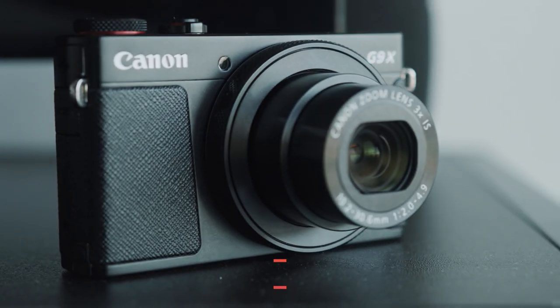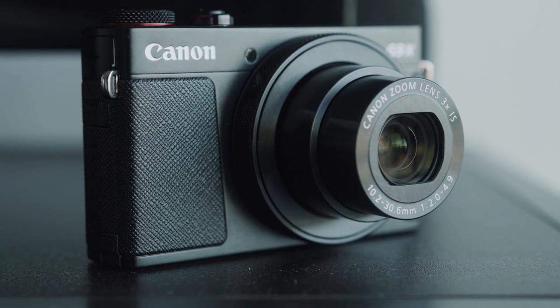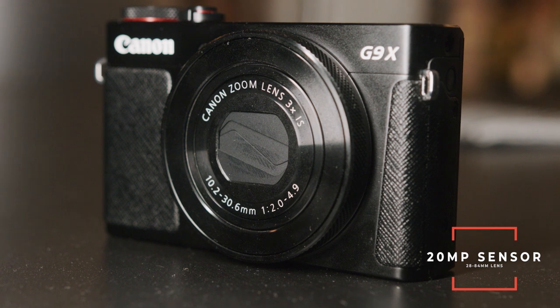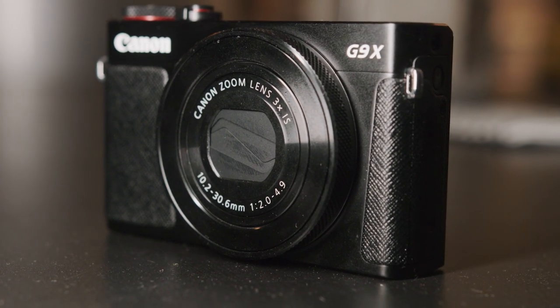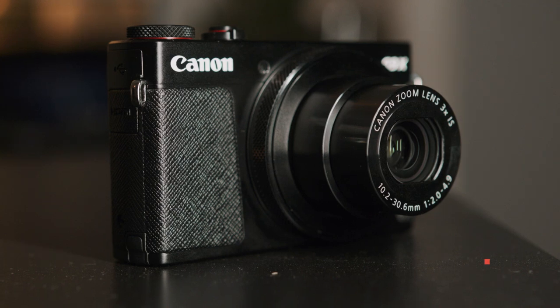The first camera on the list is the Canon G9X Mark II. It's a fairly affordable camera and it gives you great images right out of the box without any editing, thanks to the Canon color science. It's a great camera for anyone that's a hobbyist or just starting out. This camera has a 20-megapixel sensor plus a 28 to 84 millimeter lens, giving you plenty of room to do wide landscapes or close-up portraits.